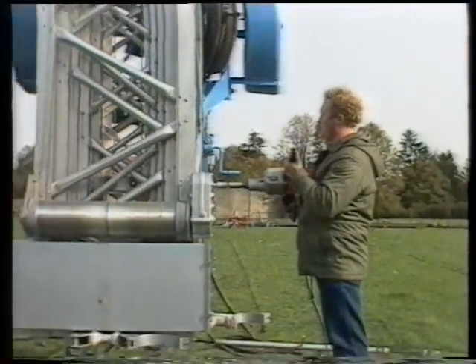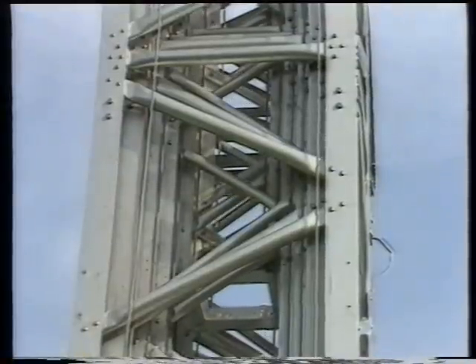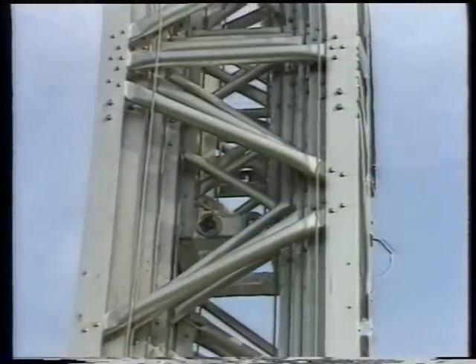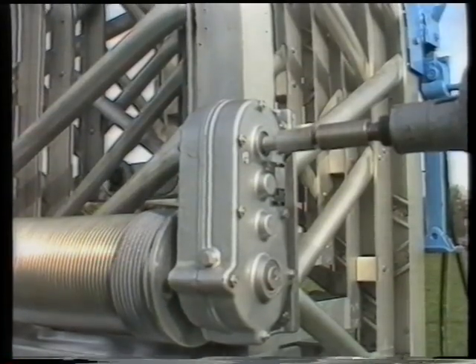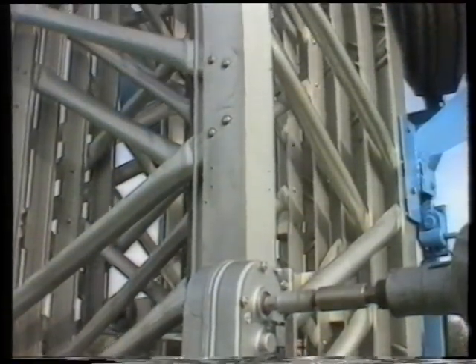A robust rope drive mechanism, hand or power driven, extends the mast to its full or any intermediate height. Force is also applied for retraction to prevent jamming of the extended mast in case of ice buildup or heavy wind.